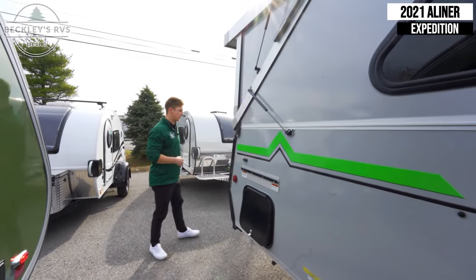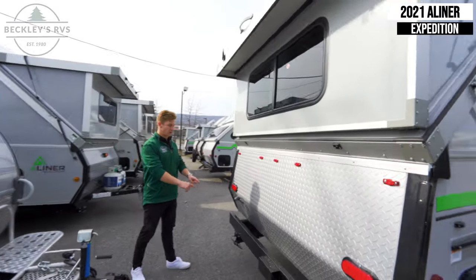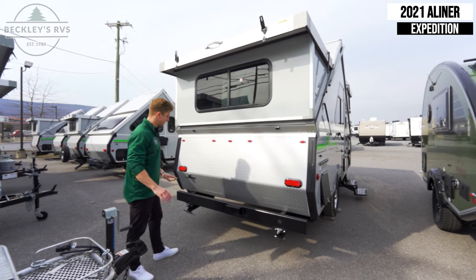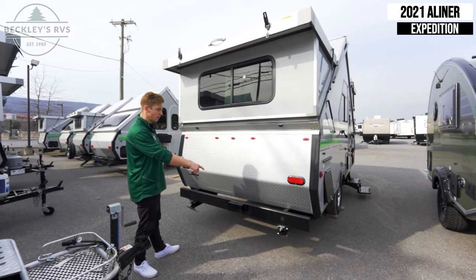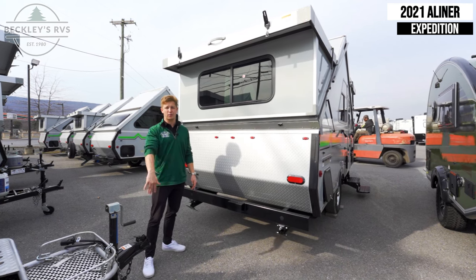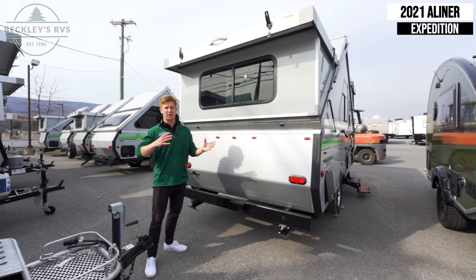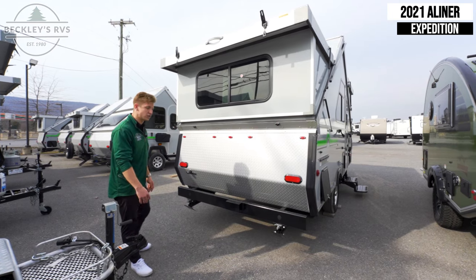On the back of the trailer, this is where your spare tire would mount. Something important to point out is that on some of the lesser expensive models out there, they only provide two stabilizing jacks, whereas the A-Liner Expedition provides four stabilizing jacks. That'll ensure when you're inside the trailer it'll prevent the thing from moving, shifting, or rocking around — which is a really nice added feature.